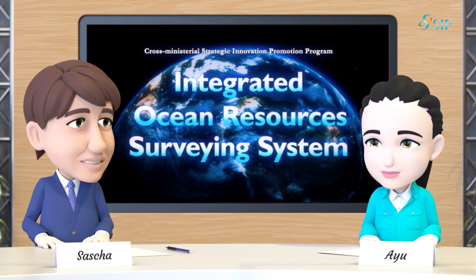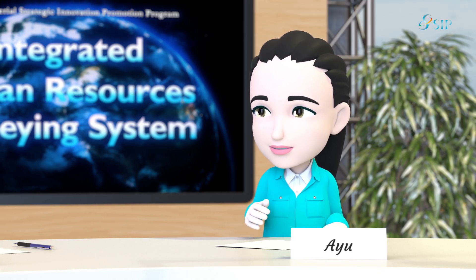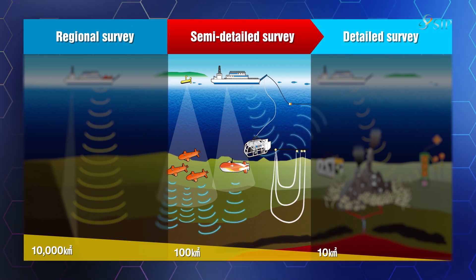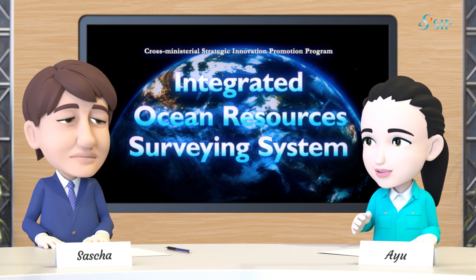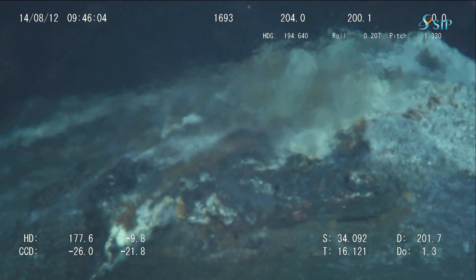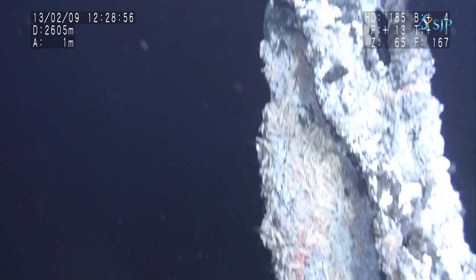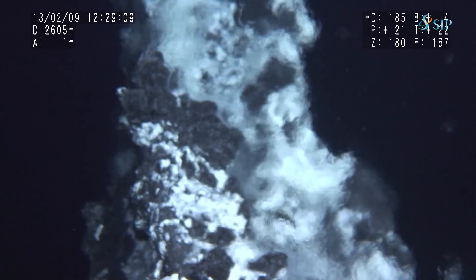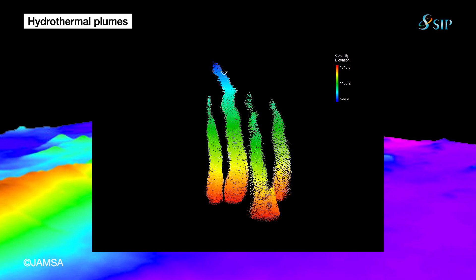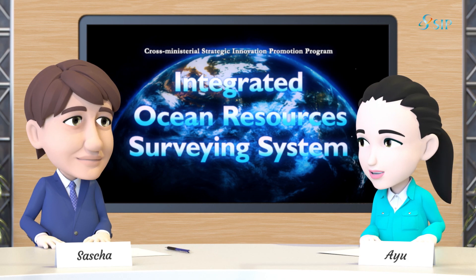The next step is a semi-detailed survey. We investigate the place where hydrothermal plumes are detected to ascertain the extent of the resources. Hydrothermal plumes are, so to say, underwater geysers of hot water or hot gas. Chimneys are also distributed around these plumes. That's why they may serve as markers in your survey.